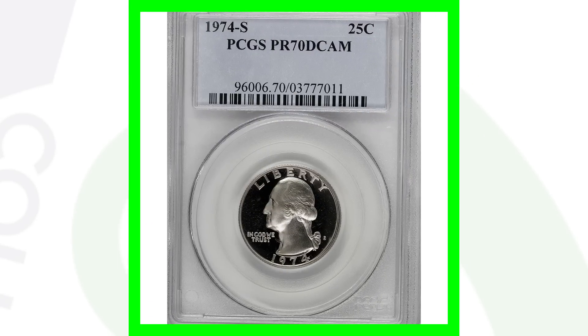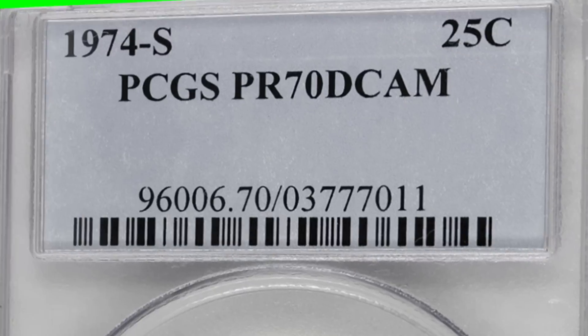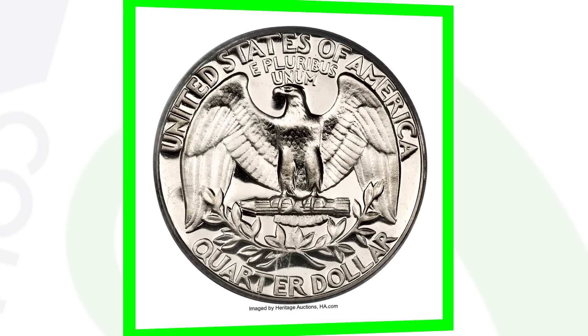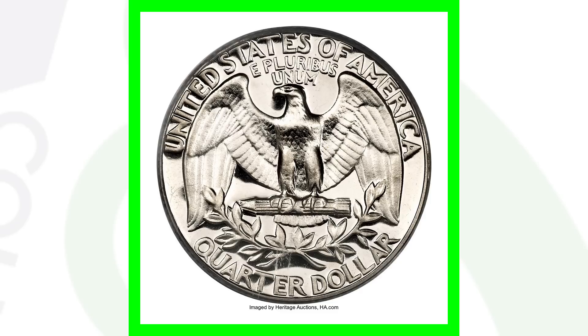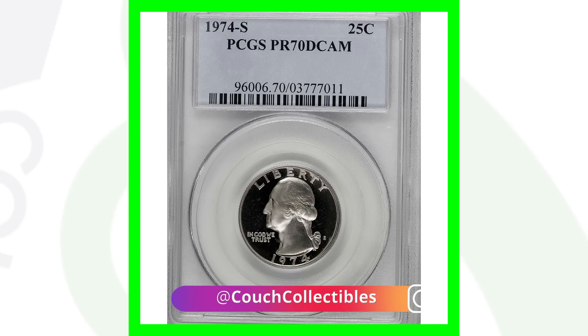Now here's the 1974 proof quarter with an S mint mark. It has a perfect grade — you cannot get higher than 70 — graded at Proof 70 Deep Cameo. This quarter sold for nearly 11,000 dollars — over ten thousand nine hundred dollars for this Washington quarter. That's a big difference between proof quarters and business strike quarters.